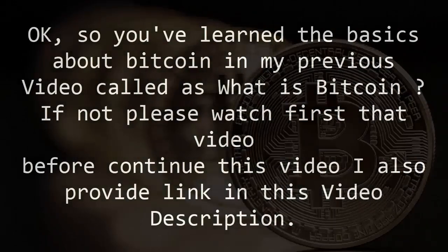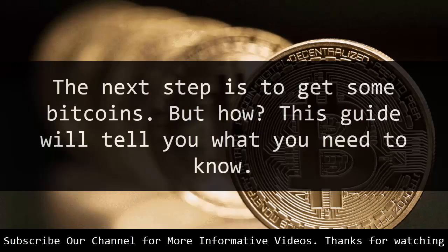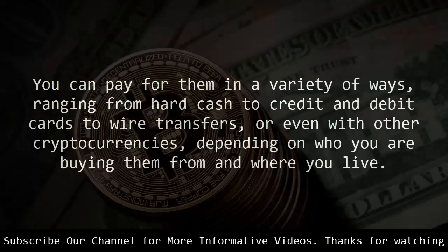You've learned the basics about Bitcoin in my previous video called 'What is Bitcoin.' If not, please watch that video first before continuing. The next step is to get some bitcoins, but how? This guide will tell you what you need to know. You can buy bitcoins from either exchanges or directly from other people via marketplaces. You can pay for them in a variety of ways, ranging from hard cash to credit and debit cards to wire transfers, or even with other cryptocurrencies, depending on who you are buying them from and where you live.